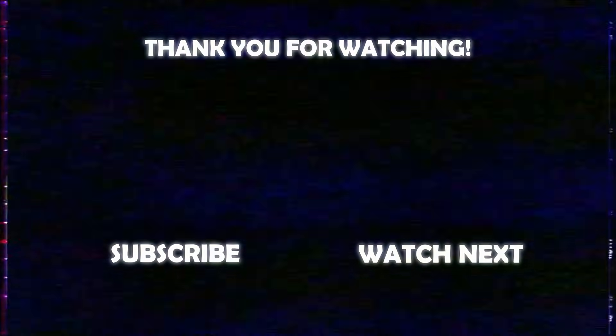If you enjoyed today's video, please do leave a like. Anyways, see you in the next one.